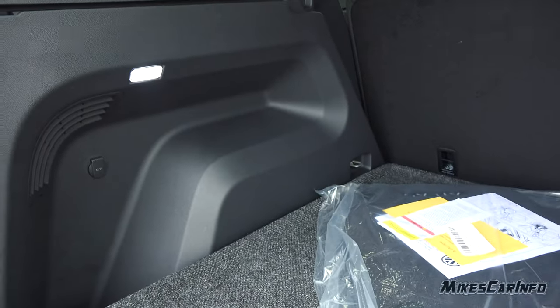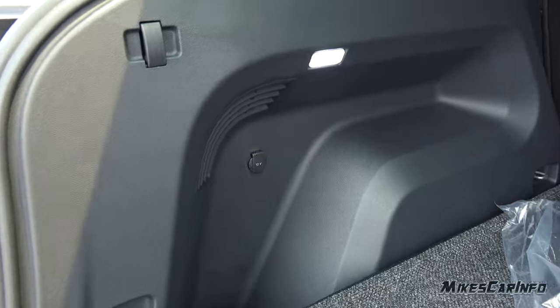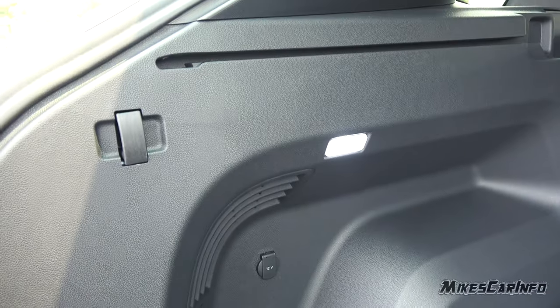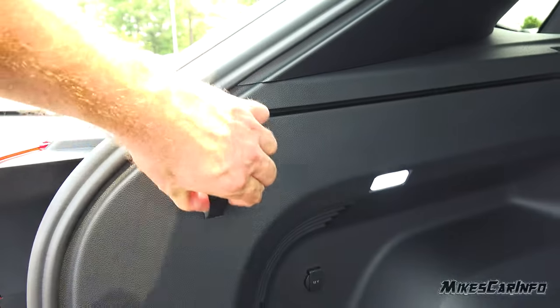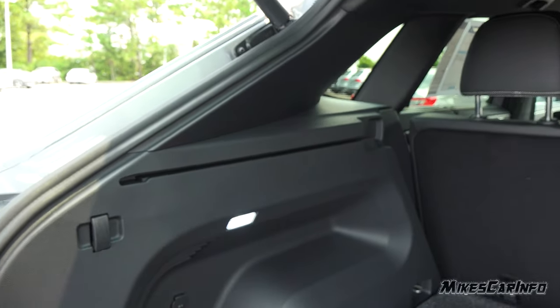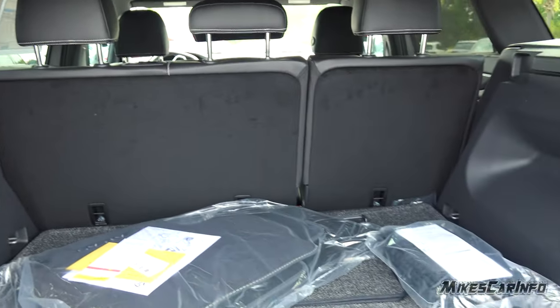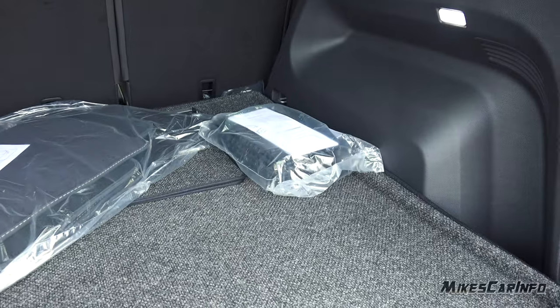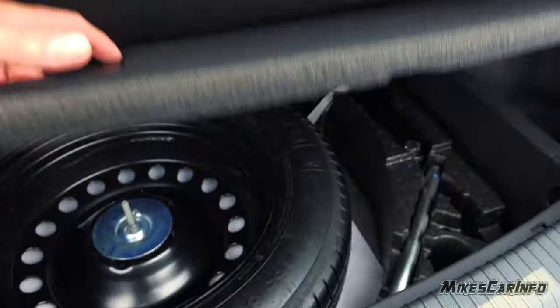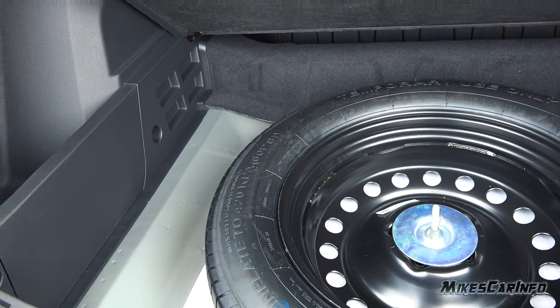This is where the biggest change would be between the Atlas and the Atlas Cross Sport. There's a 12-volt power supply, another light, and another hanger on this side. There's also a place where you can put an optional shade and slide it back to cover your cargo area. This also lifts up where you'll find the spare tire, tools, and additional space.